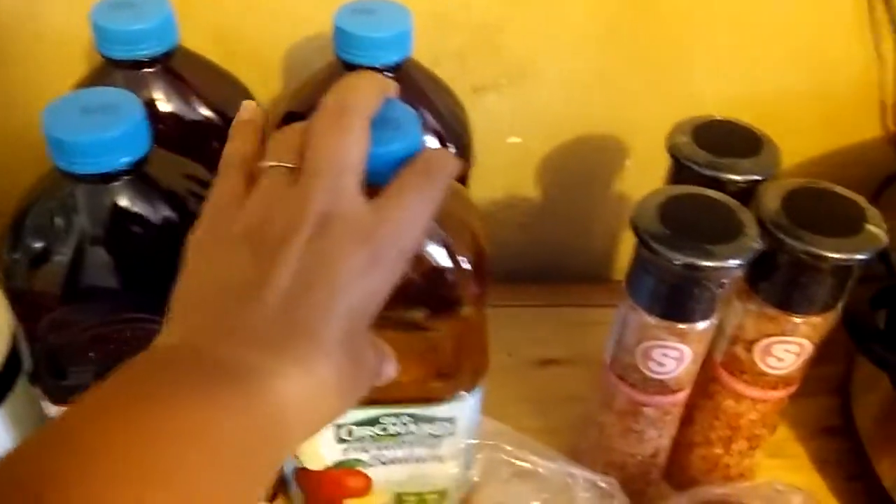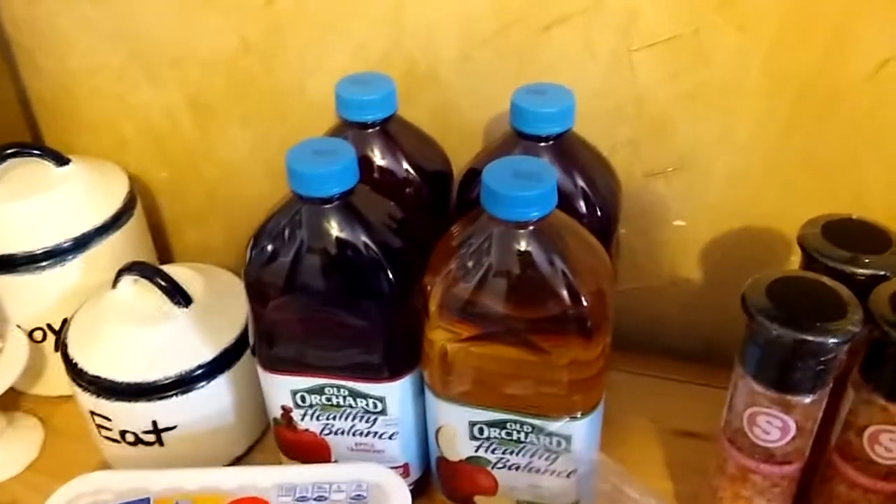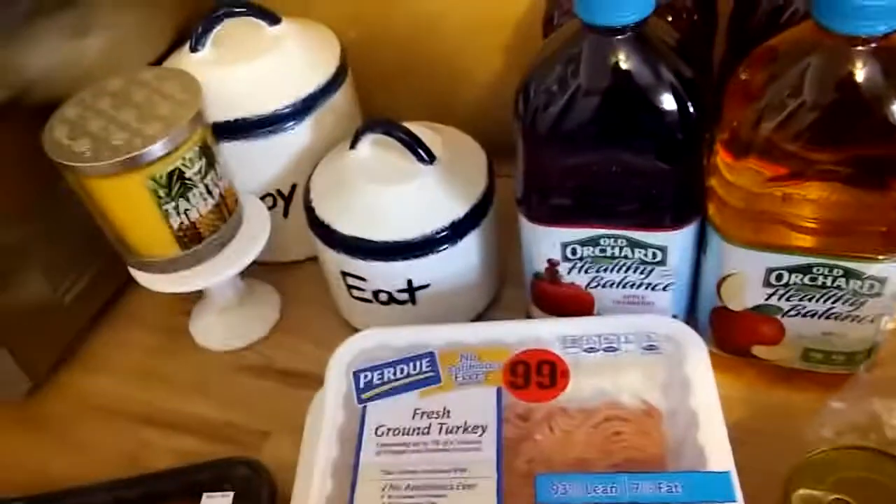I got my son some juices — these are healthy and balanced, so they're low in sugar. Every time I go I buy like four or five, just trying to create a stash because they're not gonna have them forever. They're typically $3.99 and they had them for a dollar.